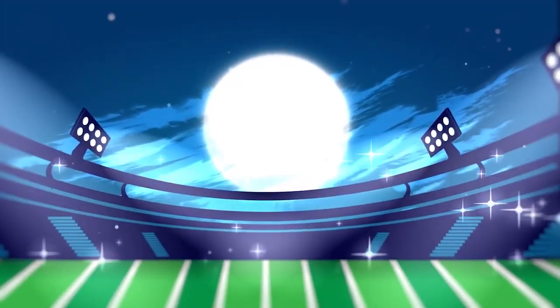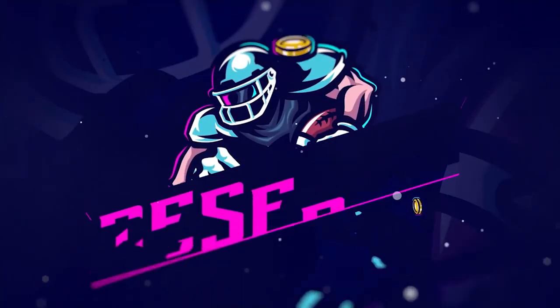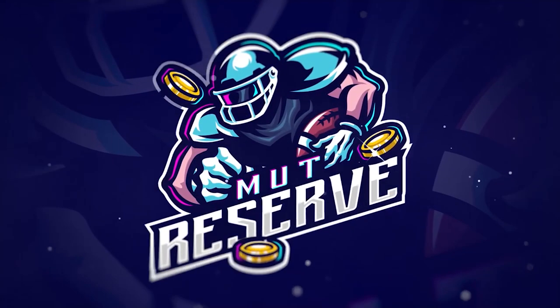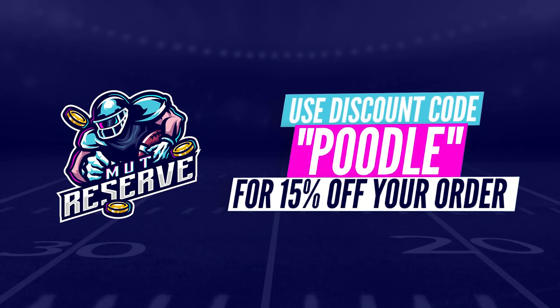Fast, cheap, and reliable coins — look no further than my sponsor, MuttReserve.com. Head on over to MuttReserve.com. They're awesome to work with. They got super cheap, fast, and reliable coins. Make sure you use code POODLE at checkout for an additional 15% off your order.